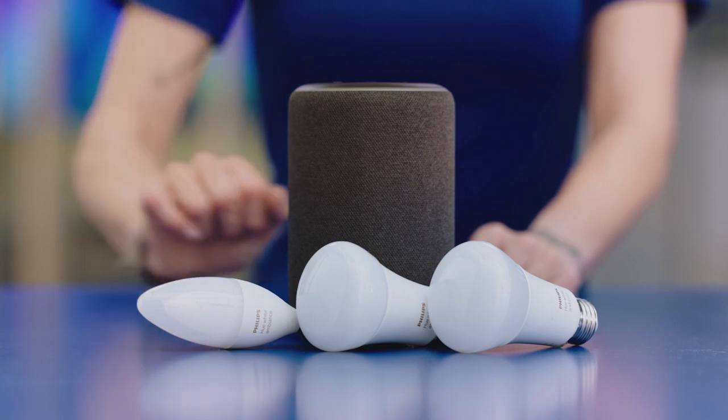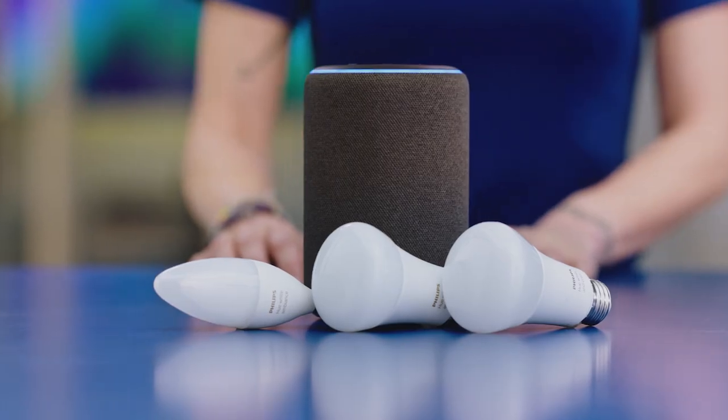Have you ever talked to a light bulb before? You can now. Smart speakers and smart light bulbs work together to make your life super easy. Hey Alexa, turn the lights in the screening room pink. Okay. Easy, right?